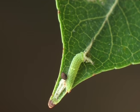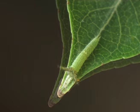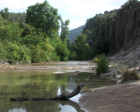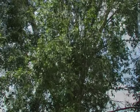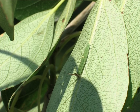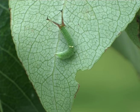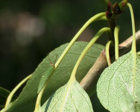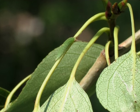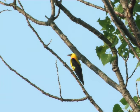Very soon the green horns darken, and the caterpillar will eat its old skin. The leaves can shake seriously in the wind, and therefore the caterpillars spin silk along their way as a kind of safety line. Despite their excellent camouflage, many caterpillars fall prey to the golden orioles living in the canopy.